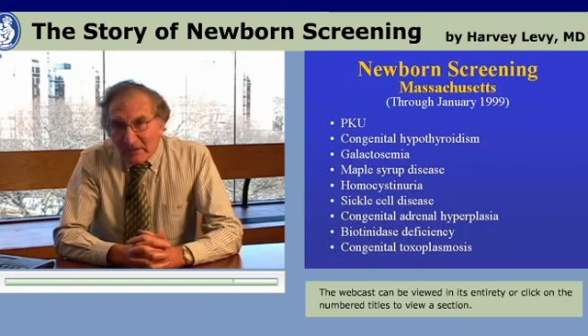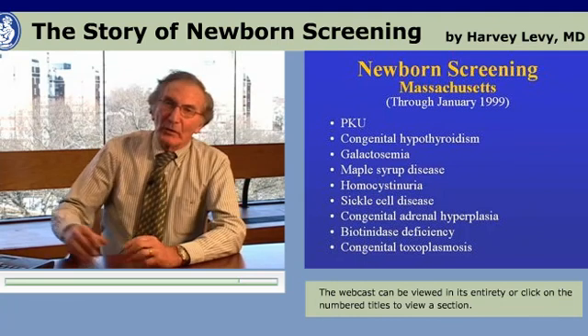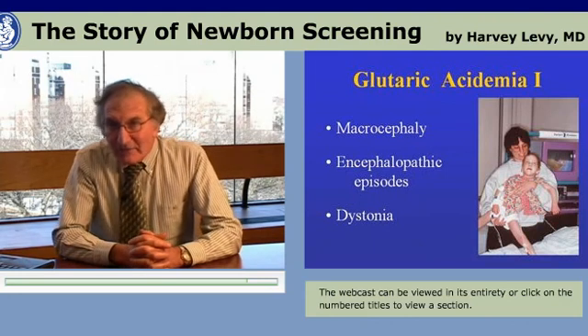By January of 1999 in Massachusetts, there was multiple testing going on. Nine disorders were identified in the newborn screen. However, it was also evident that some babies were left out of the mix.